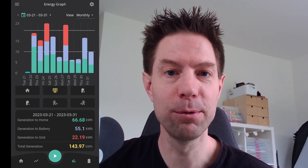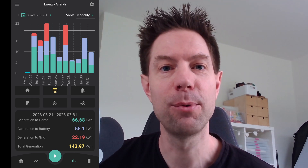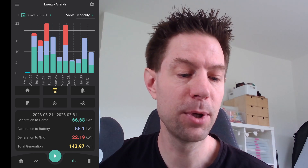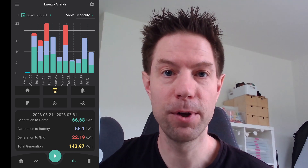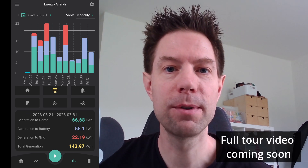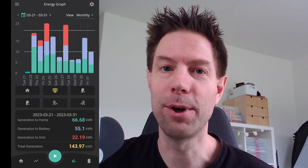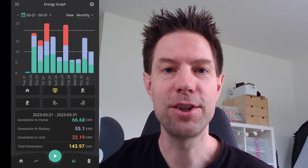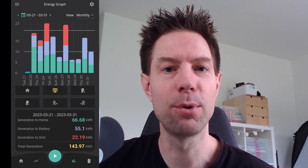I'm going to do a full review of the GivEnergy app in due course, so look out for that. For today I'm just showing you this one screen which shows the generation from our solar panel array. As a quick review: we got our system installed and fully commissioned on the 21st of March - that Tuesday you can see there - so the first full day of generation was Wednesday the 22nd. We have a split east-west array, 3.4 kilowatt peak on each side, for a total of 6.8 kilowatt peak.